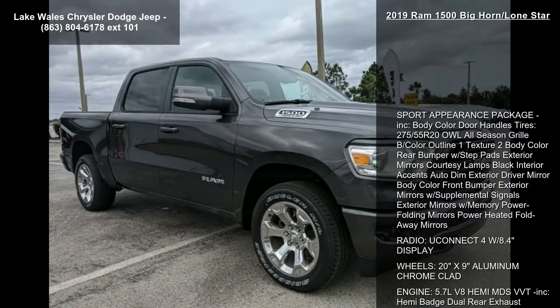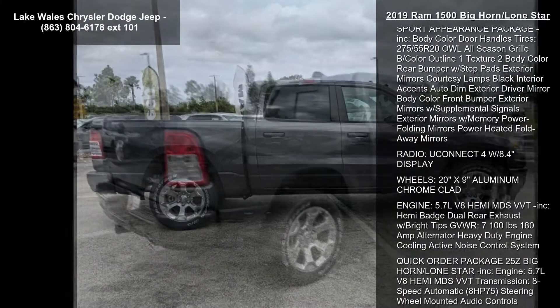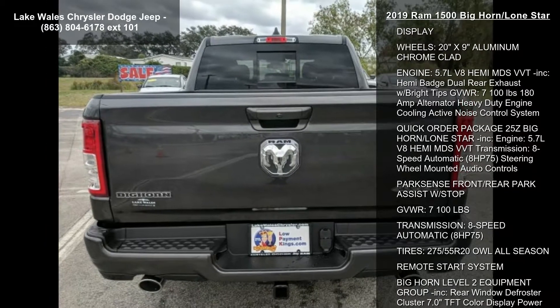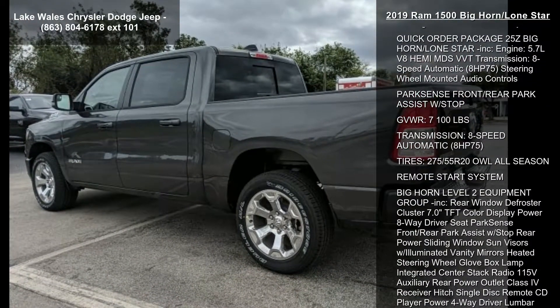This vehicle's top features include Sport Appearance Package, Body Color Door Handles, Tires 275-55 R20 OWL All Season, Grille Body Color Outline, Texture Body Color Rear Bumper with Step Pads.